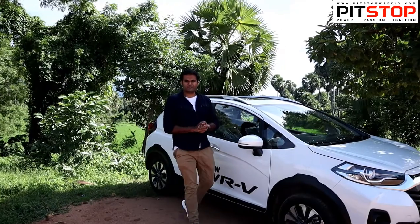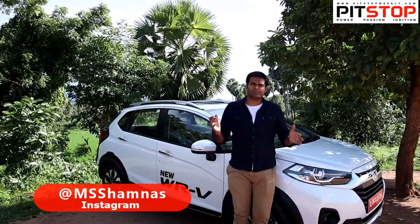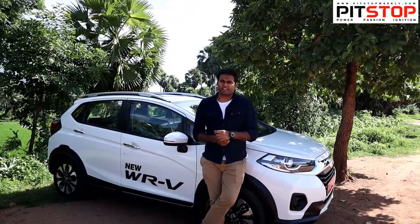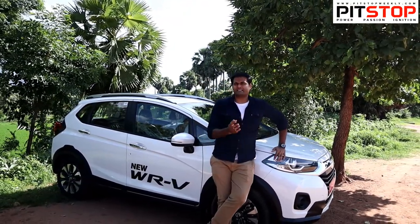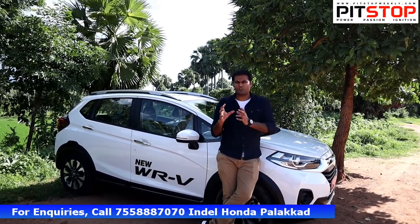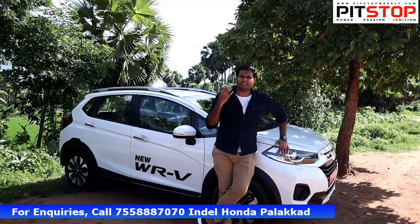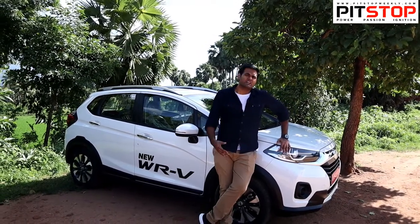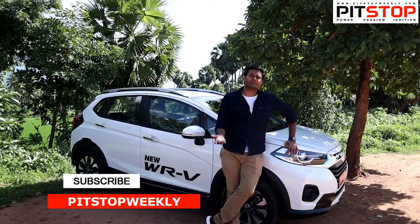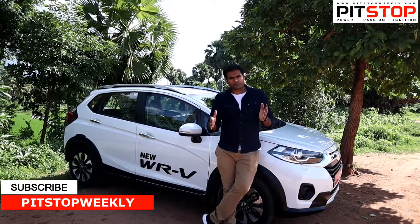Hello everyone, welcome to Bitstop. Namaskaram. We are reviewing the 2020 Honda WRV Facelift. The WRV is the first facelift, available with both diesel and petrol engines. This is a short title review where I'm going to show you all the details. Subscribe to our channel and follow our Facebook, Twitter, and Instagram pages. Click the bell icon so you will get all the notifications.